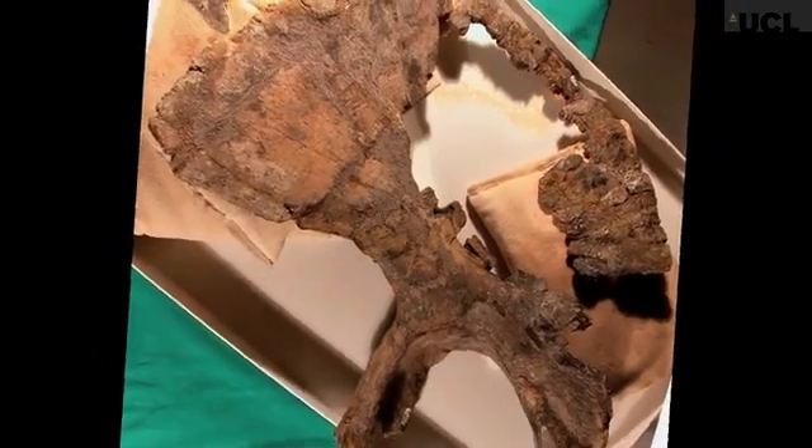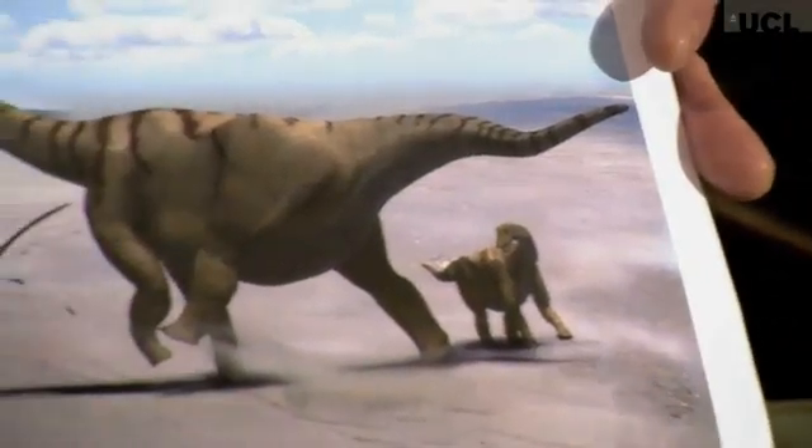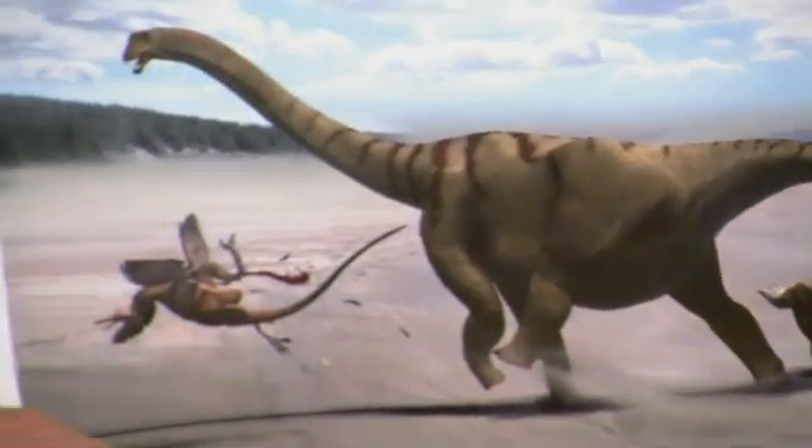One of the things that could have been used for is delivering a powerful kick. What's most likely is that kicking behaviour would have initially evolved as a way for males to compete for the attention of females and dominance displays. But there's every reason to think that that kick would have been used as well for defence against predators.